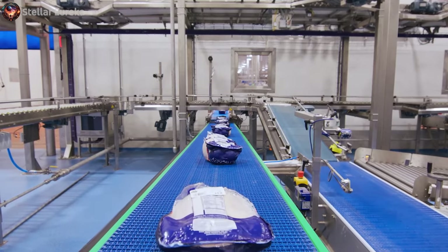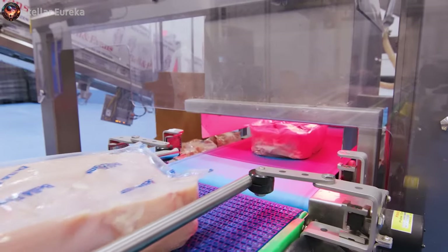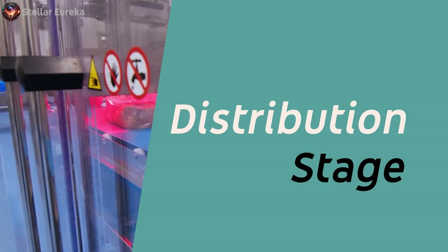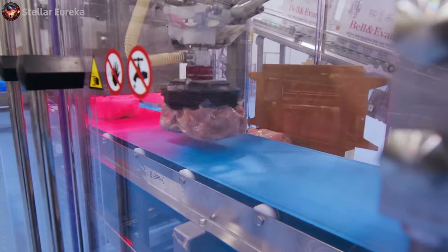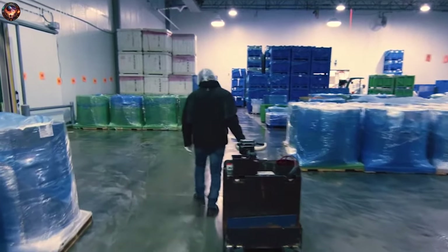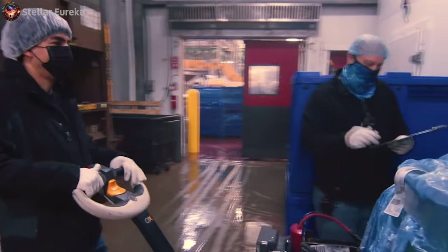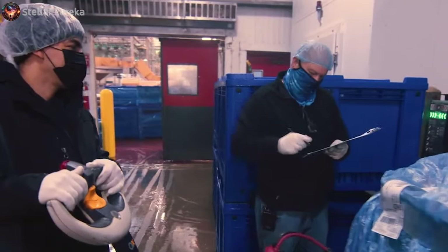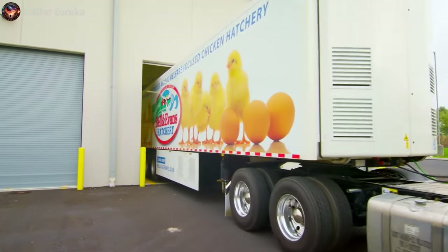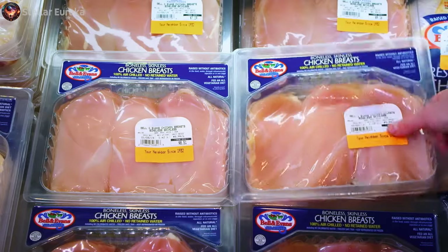Samples are taken and tested for a range of factors, including weight, temperature, and potential contaminants. The journey of poultry processing ends in the distribution stage, where the meticulously packaged products are organized and loaded onto refrigerated trucks. This critical step ensures the integrity of the cold chain, preserving the quality and safety of the products during transportation. The journey of these products extends to various destinations, encompassing supermarkets, restaurants, and a plethora of retail outlets, ultimately making them readily available to consumers.